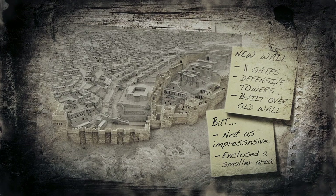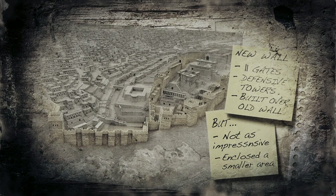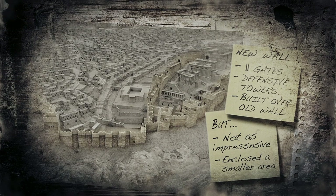Jerusalem's new wall had 11 gates and several defensive towers built right over top of the old wall. But just like the new temple, most experts believe, based on the Bible's description and archaeological remains, that this new wall was not as impressive as the old one and enclosed a much smaller area.